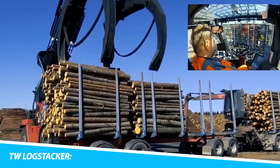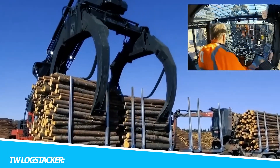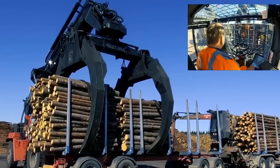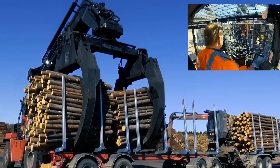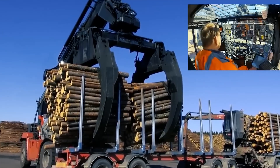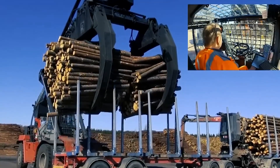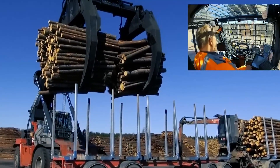In the heart of forestry and timber operations, the 2-Log Stacker stands tall as a symbol of strength and precision. This heavy-duty log stacking machine redefines the efficiency of handling large logs, bringing a perfect amalgamation of power and finesse to the forestry sector. Its advanced features are meticulously crafted to streamline the log stacking process, handling diverse logs — from towering hardwoods to sprawling softwoods — making it an indispensable companion in the sustainable management of forests.